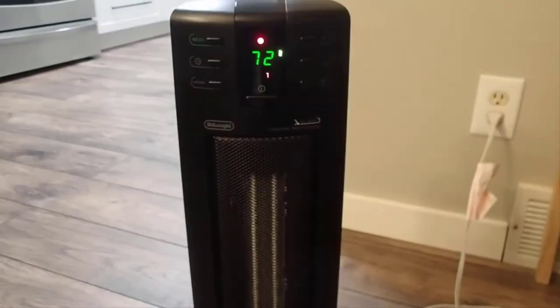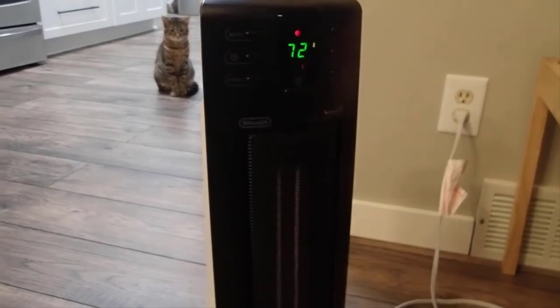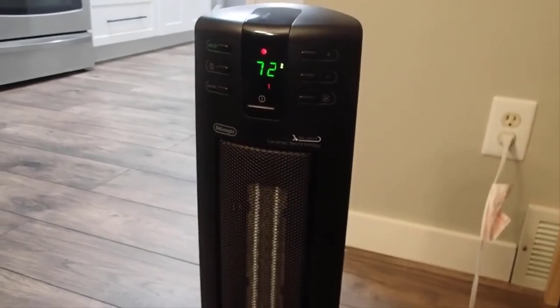The best part, and why people choose it, is the energy efficient eco mode on this unit. This feature saves energy by automatically adjusting the power and heat settings for the most comfortable and economical warmth.